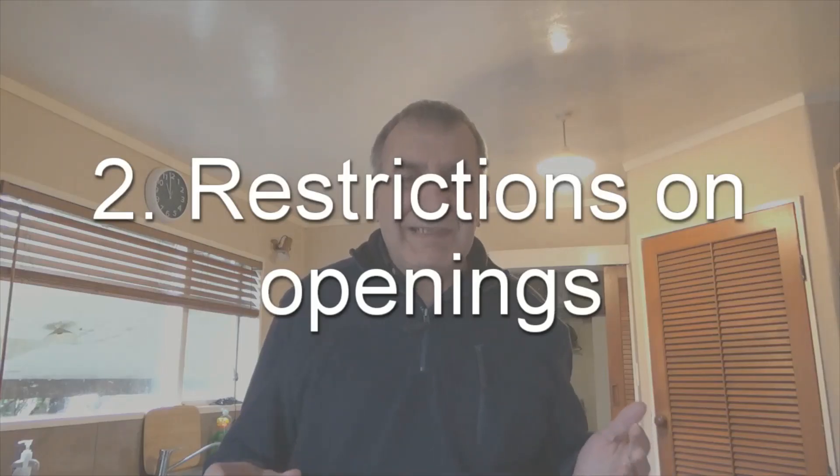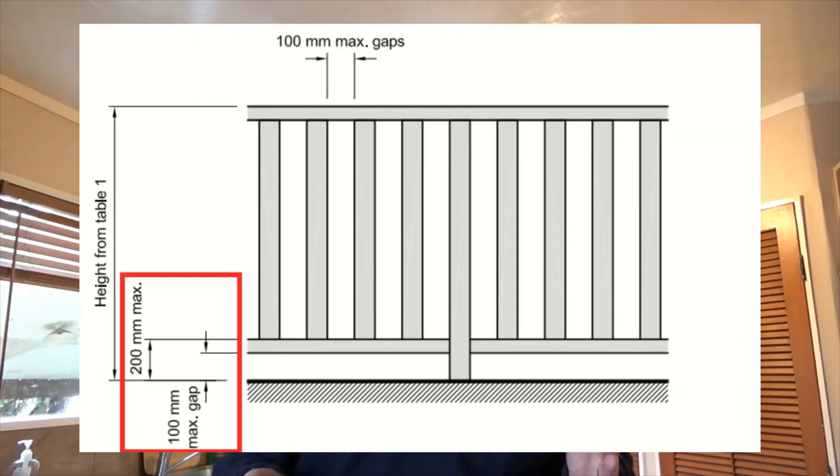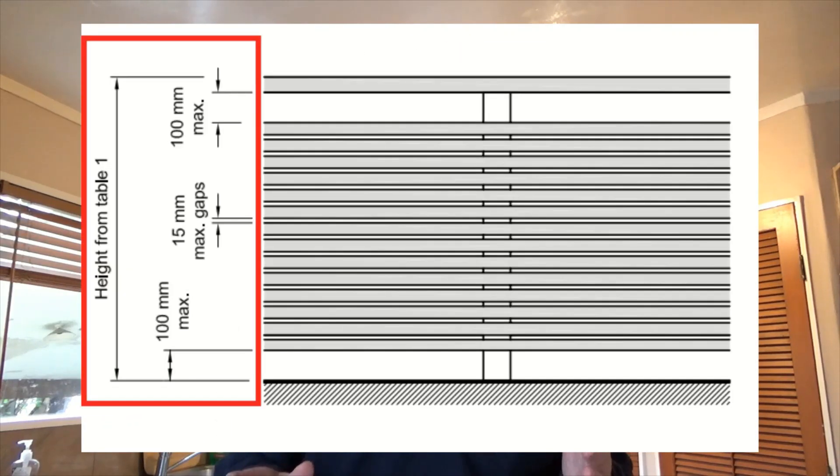There are restrictions on openings in the horizontal direction, which is 100 millimeters, and there are also variations on openings in the vertical direction. This is specified from the top of the handrail and also at the bottom of the handrail, and if you look at the drawings they show quite clearly what you can and what you can't do.